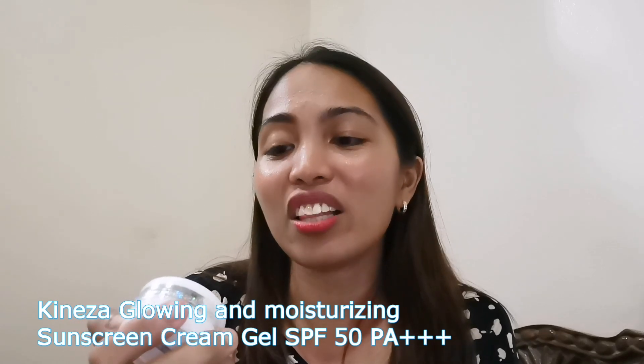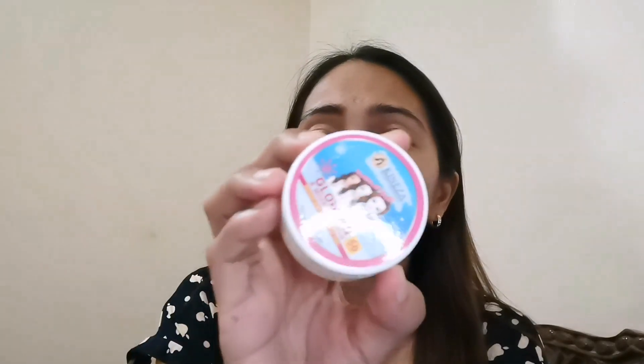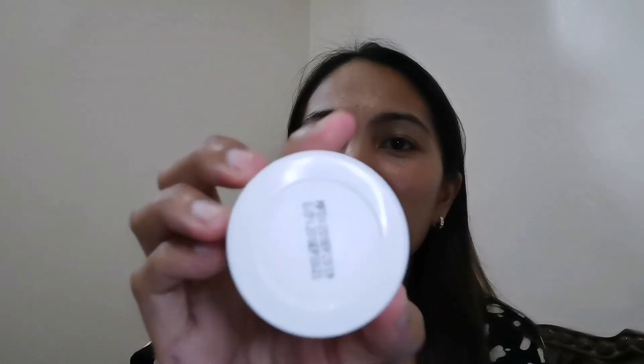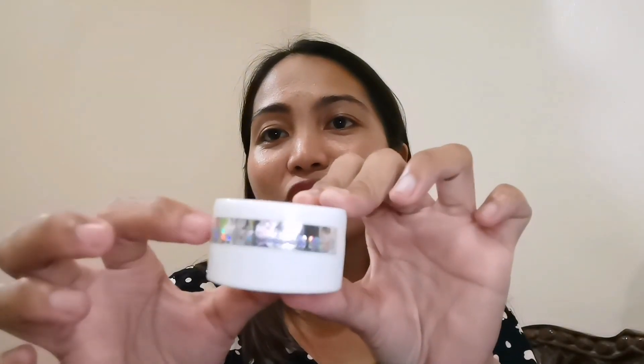The last one is their Glowing Moisturizing Sunscreen or Cream Gel with SPF 50 — wow, ang taas niya! Plus meron pang PA+++ ito. 10 grams yung laman ng product at meron siyang expire date sa likod. At meron siyang seal dito. As you can see sa mga product nila, meron silang mga silver seal.